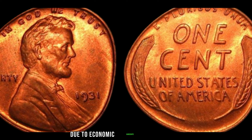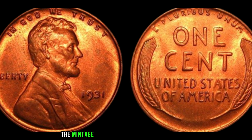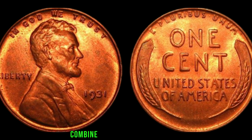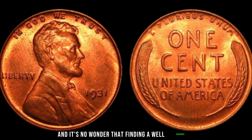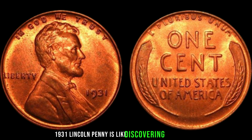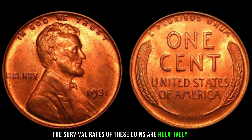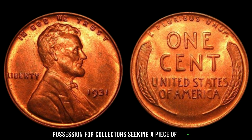Due to economic hardships and the limited demand for coins during the Depression, the mintage numbers were significantly lower compared to previous years. Combined with the passage of time, finding a well-preserved 1931 Lincoln penny is like discovering a hidden gem. The survival rates of these coins are relatively low, making them a prized possession for collectors seeking a piece of history.